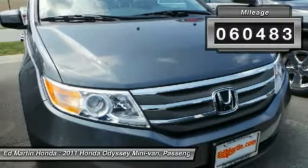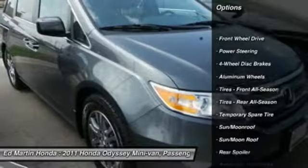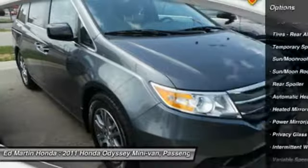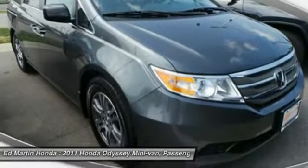This vehicle has less than 65,000 miles. Here are some of this vehicle's great options: power lift gate, steering wheel audio controls, power passenger seat, adjustable steering wheel, power steering, hard disk drive media storage, cruise control, keyless entry, floor mats, and four-wheel disc brakes.